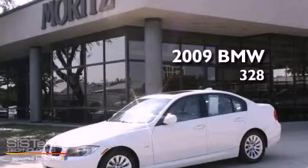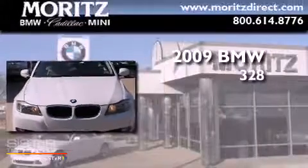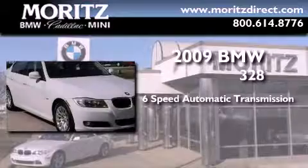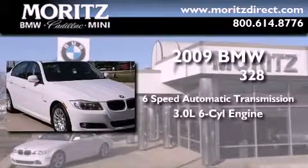This is a certified pre-owned 2009 BMW 328. This car has a 6-speed automatic transmission and a 3.0-liter inline 6-cylinder engine.